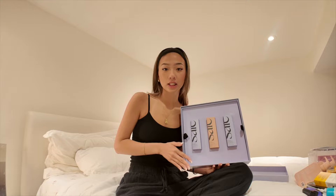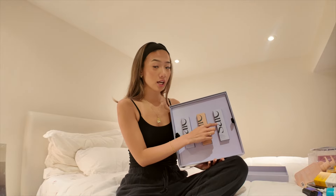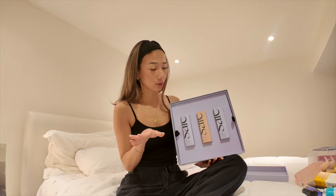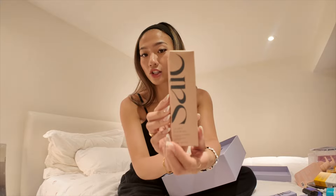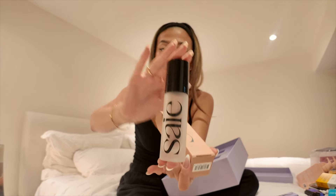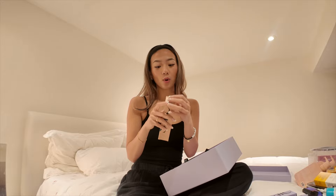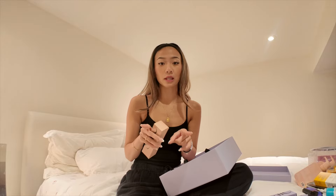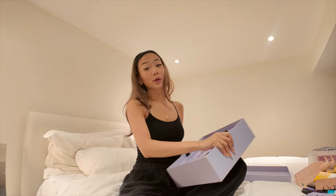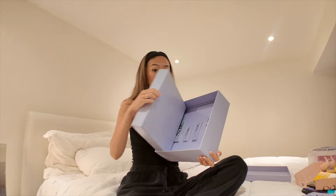I've always heard great things about the darker shade 'Sun Glow' but it was always sold out. Then they came out with 'Rose Glow' — you're kidding me! This is the packaging and that is her in the flesh. I really love this product because it leaves such a nice dewy glow to your skin, especially for the summertime.